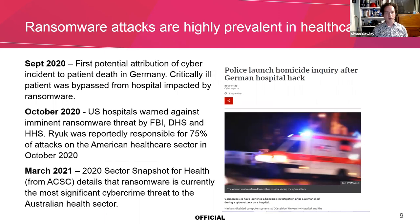Ransomware attacks are highly prevalent in healthcare. We saw in September 2020 the first attribution of a cyber incident to a patient death. This was a situation in Germany where a hospital was hit with a ransomware cyber attack and a patient died as a result of being bypassed to another hospital. In 2020, and unfortunately continuing in 2021, many hospitals globally have been impacted by ransomware attacks, including some in Australia and New Zealand. Our local Australian Cyber Security Centre has detailed in a report that ransomware is currently the most significant cybercrime threat to the Australian health sector.